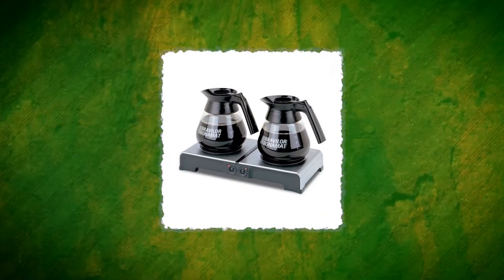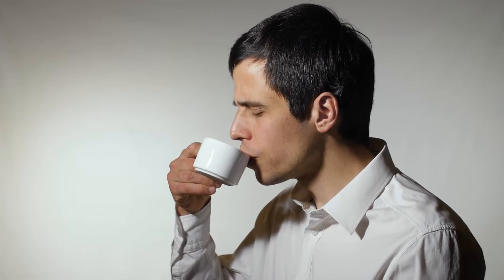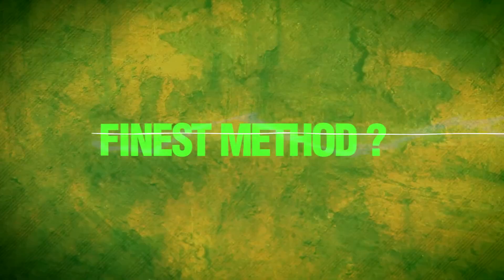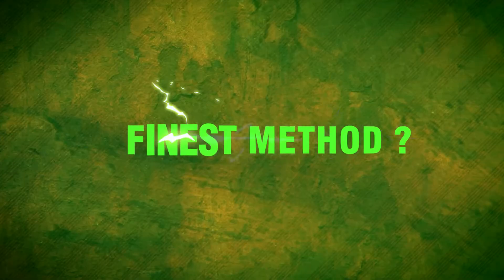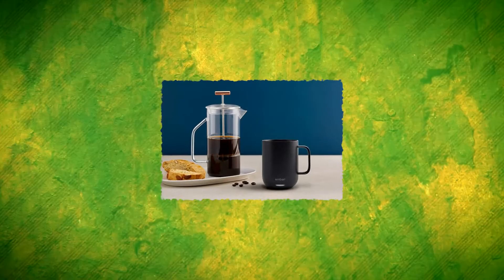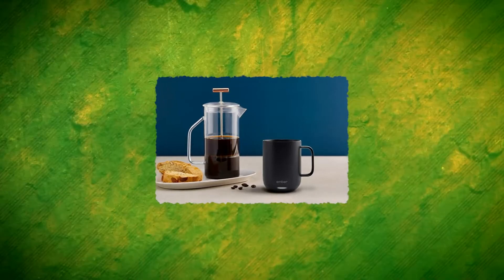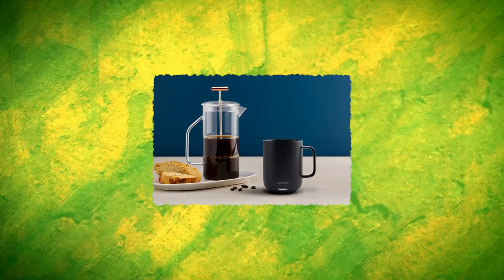Some people use hot plates to keep their coffee hot. However, this can quickly turn bitter owing to overextraction. So what is the finest method for keeping your coffee hot? Ember is a self-heating coffee mug that controls the warming mechanism using a microprocessor for sophisticated temperature management. This means that your smart mug will keep your coffee at the perfect temperature from the first pour to the final sip.